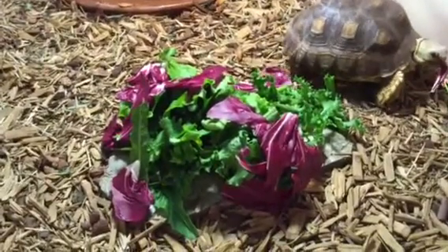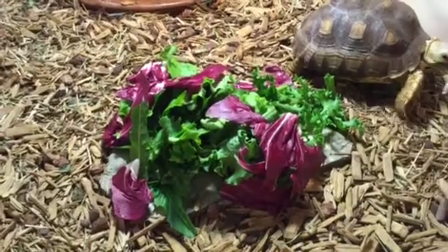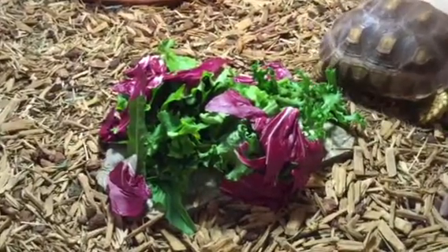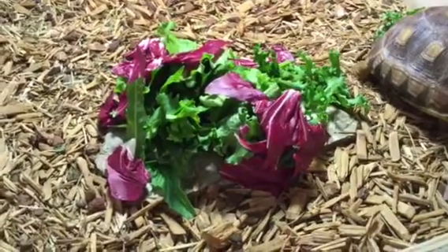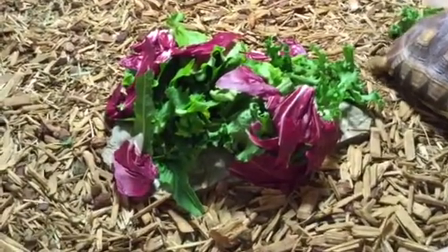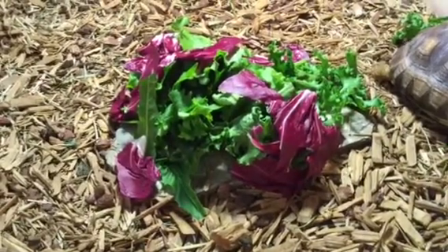This is a breakfast mixture of dandelion greens, endive, green leaf lettuce, and the purple stuff is radicchio — that's like a drug for them, they just love it.